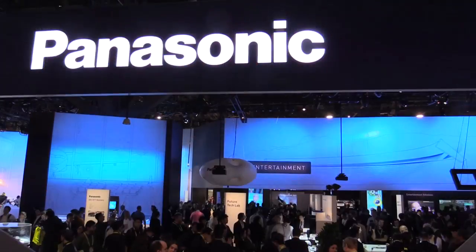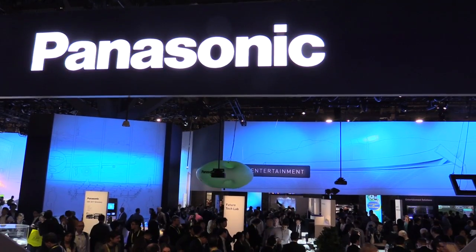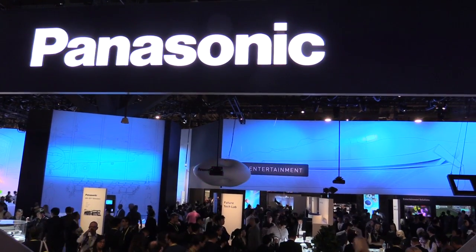Roswell Flight Test Crew back at CES 2017, talking to Matt over at the Panasonic booth. Panasonic doesn't make drones, but they do make a camera — the GH4 — which has been flown for several years now. And there's some big news here at the show.